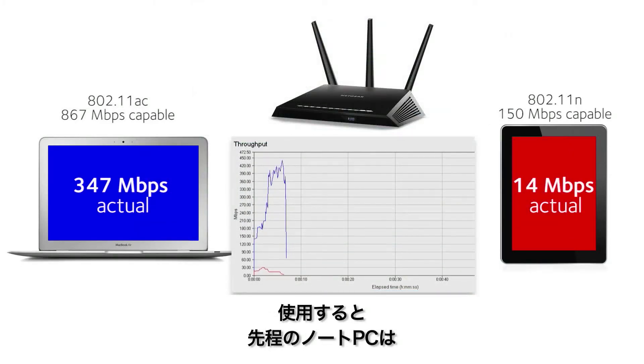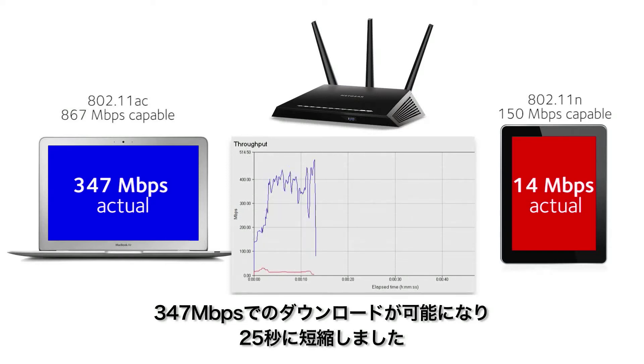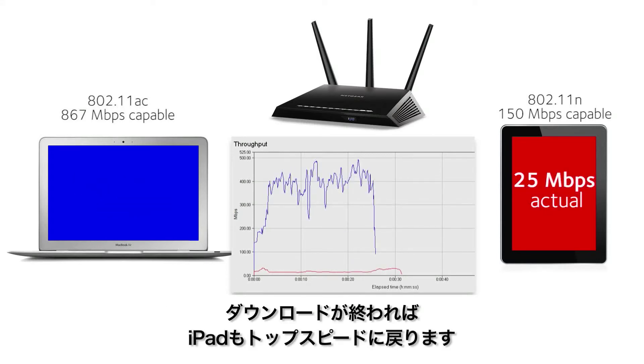Now, the laptop downloads the same file at 347 Mbps, reducing the download time from 75 seconds to 25. And once the laptop finishes the download, the iPad increases back to its top speed.